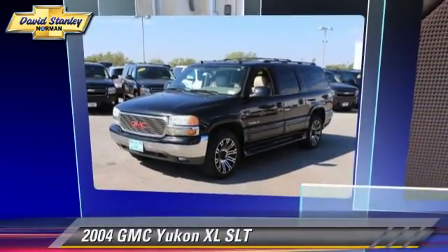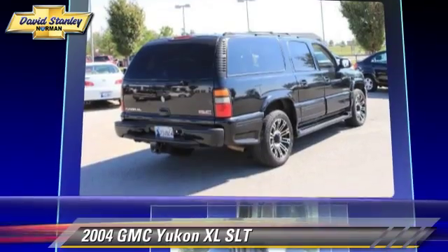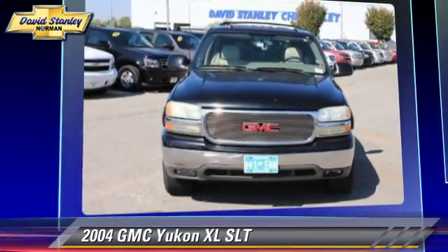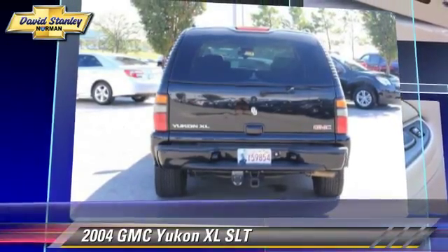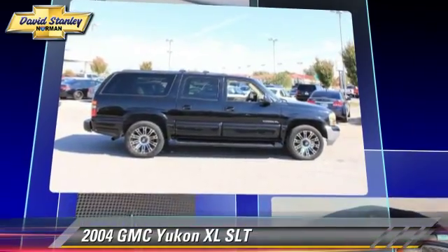The 2004 GMC Yukon XL-1500, powered by a 5.3 liter V8 engine with an automatic transmission, gets up to 14 miles per gallon. This GMC features keyless entry, powered door locks, and premium sound.